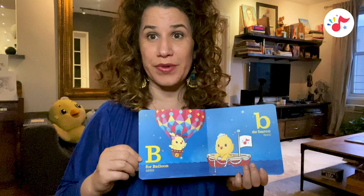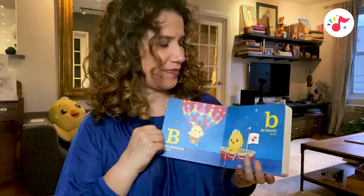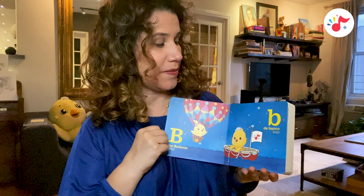B for balloon, globo. B, de barco, boat.